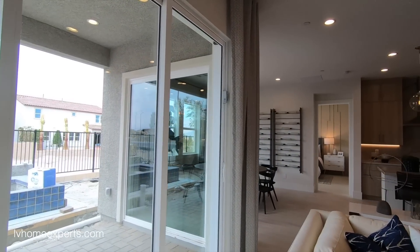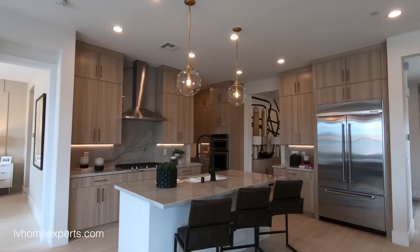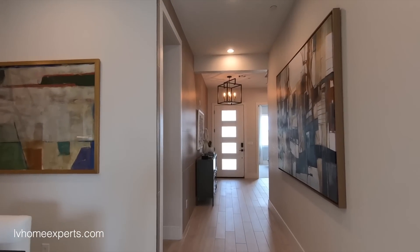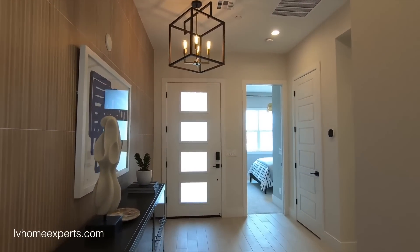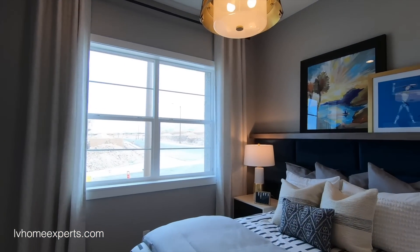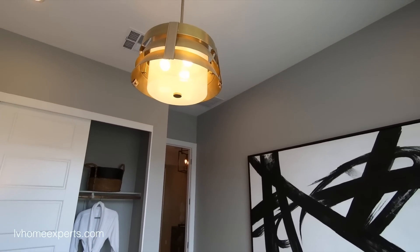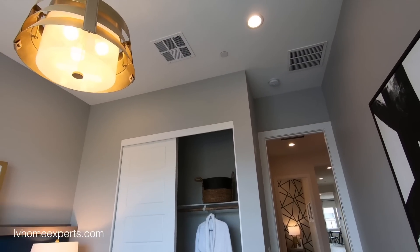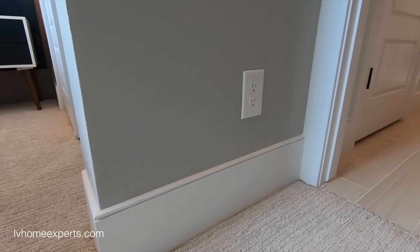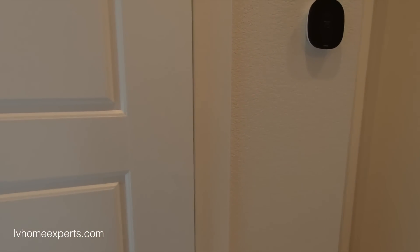We'll make one loop around so you can get the lay of the land, then we'll start from the front. You have your dining and beautiful kitchen with the built-in refrigerator. Starting from the front, we have 8-foot doors with bronze trimming. Right off to the left is a bedroom — bedroom size in the front is 10 by 11, pretty standard. Two-tone paint, straight edge on the cornering, orange peel texture, and upgraded baseboards.